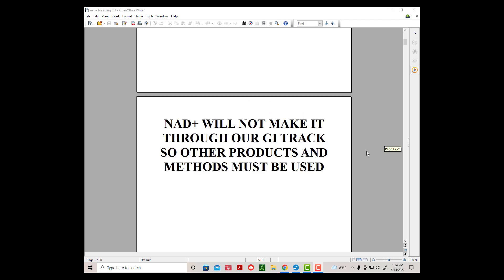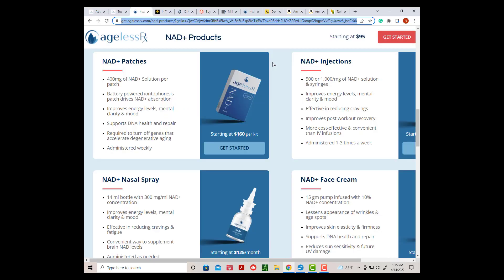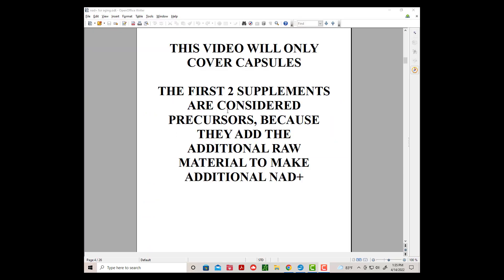NAD Plus will not make it through your GI tract, so other products and methods must be used. You can directly supplement NAD Plus using nasal sprays, skin patches, skin creams, IVs, and injections. I have not tried this approach, but I see reviews that claim they are safe and that they work. This video will only cover capsules.